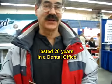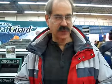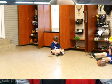The colors are awesome. It lasted about 20 years in a dental office. It's easy to wash. It goes over concrete — concrete flooring for a basement, it's great.